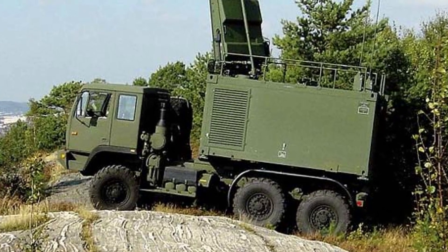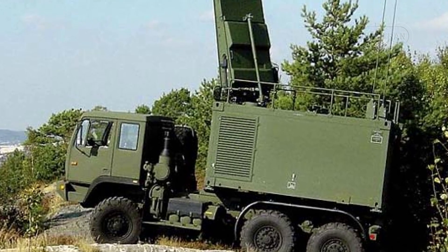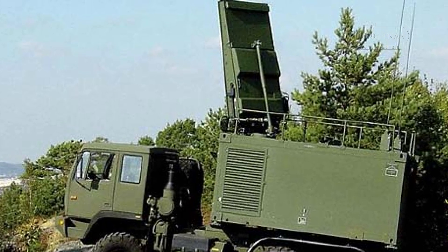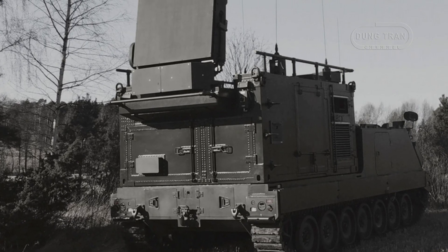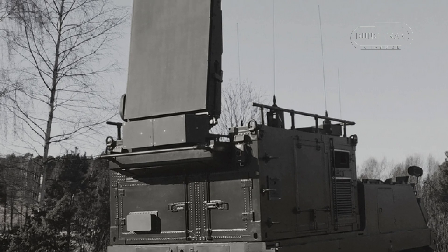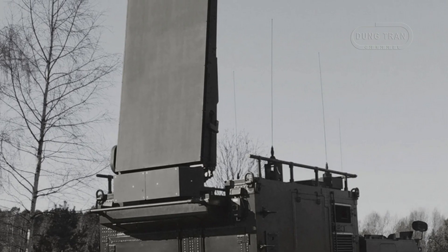The Swedish Arthur Artillery Hunting Radar System, officially designated Artillery Lokalisierings Radar 2091, exemplifies Sweden's innovative approach to counter-battery radar technology, blending mobility, precision, and adaptability into a globally deployed battlefield asset. Initially conceived through a partnership between Ericsson Microwave Systems — now integrated into Saab AB — and the Norwegian Armed Forces, Arthur has matured from a regional project into a cornerstone of artillery detection for at least 12 nations, including Sweden, Norway, the United Kingdom, South Korea, and multiple NATO members like Italy and Canada.